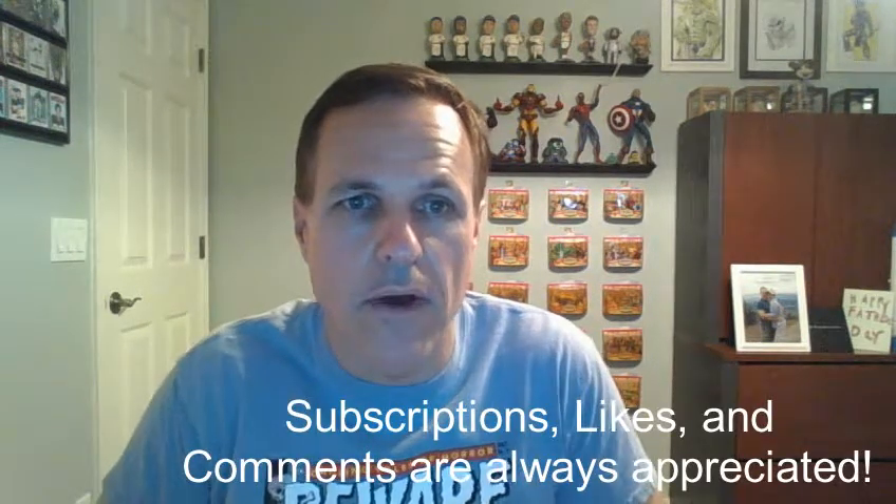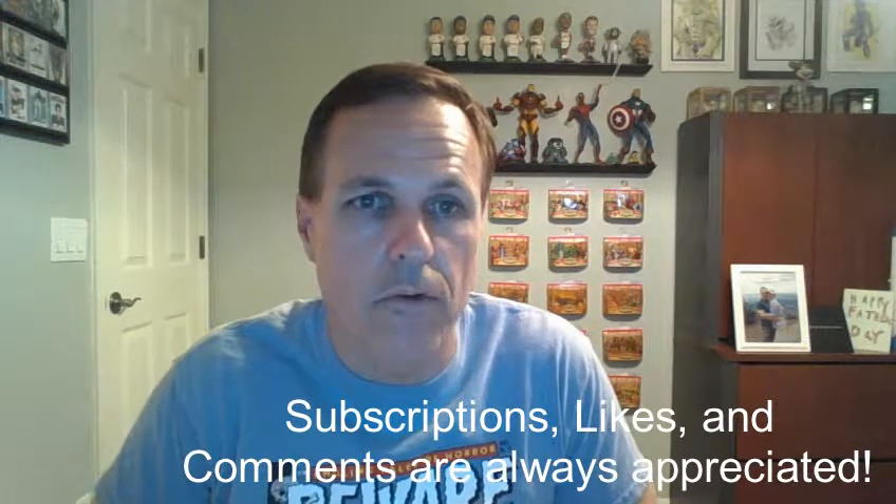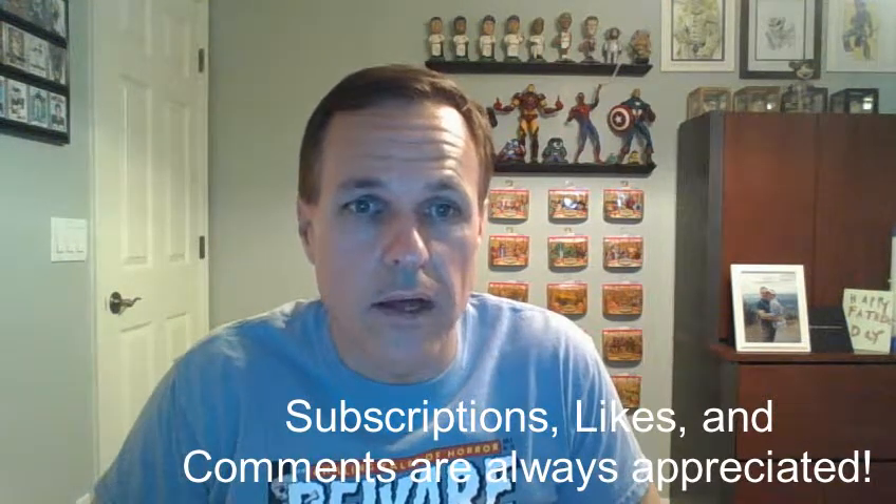All right, so that completes our mini comic book haul. I hope you enjoyed it. If you haven't done so, I highly encourage you to watch the other videos I have available, and I also encourage you to subscribe — that way you'll be notified as soon as I release videos in the future. Please like videos, leave comments. I appreciate both of them. And until next time, always remember: we're taking over the world one comic book at a time.